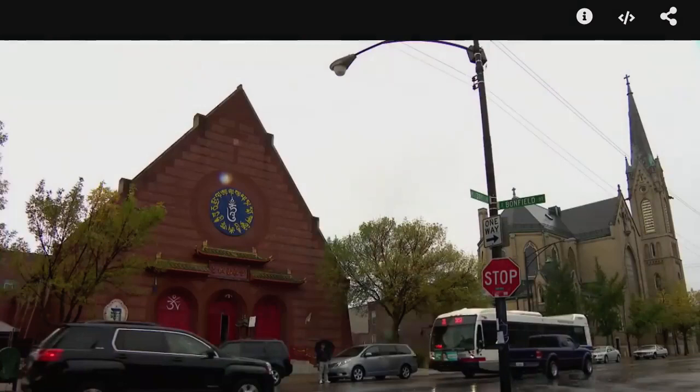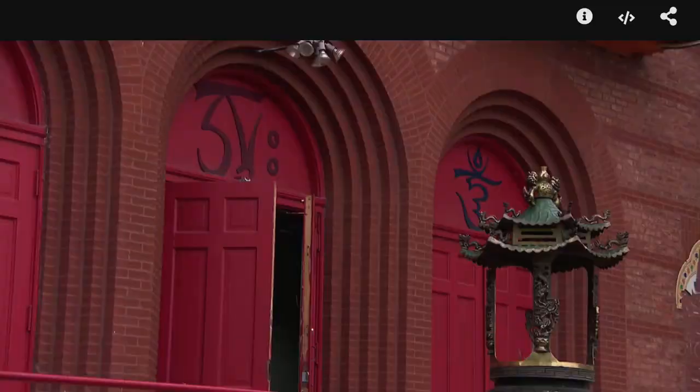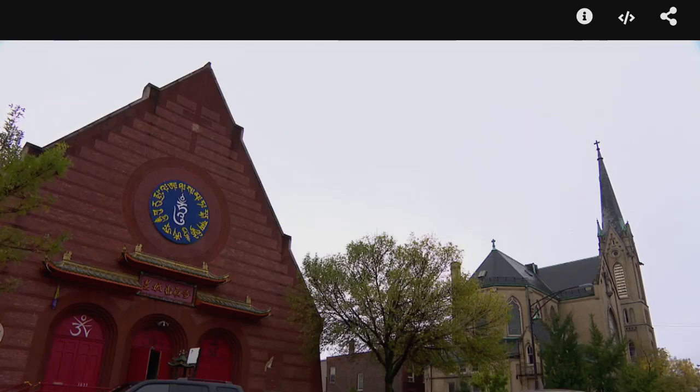Now we're going to head a little north and west to the Bridgeport neighborhood, which historically people associate with working-class Irish — birthplace of five Chicago mayors. But in recent years the neighborhood has become much more diverse, including a Chinese population with Chinatown not far away. That is represented here in the Ling Shen Ching Zee Buddhist temple at 31st Street. This will be part of Open House Chicago this weekend. The building was originally owned by the Catholic church next door, who used it as a community center, but it opened as a Buddhist temple in 1994. The interior of this building is dazzling.